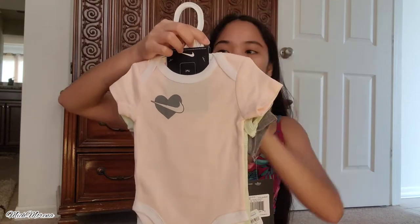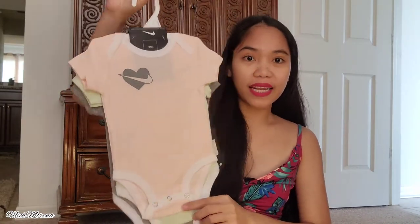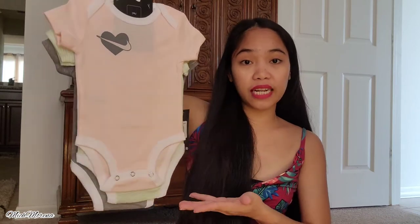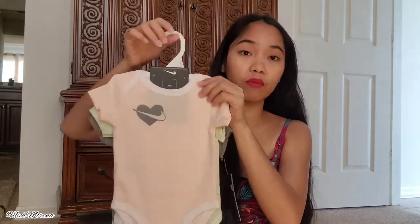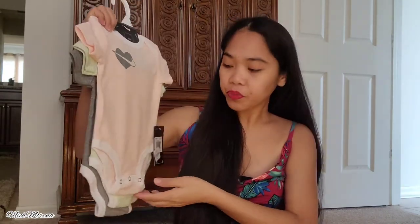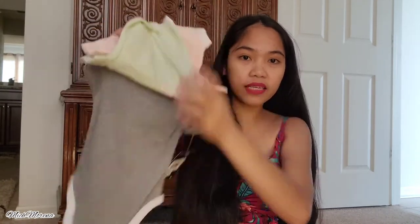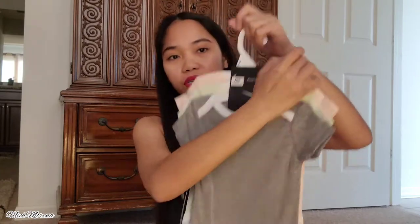Let's start off with this one — it's actually a three-pack bodysuit set from Nike and I got it on sale for thirteen dollars. So for thirteen dollars you get three pieces of bodysuits, but this is for six months old. We have a pink one, a green one, and a gray one.